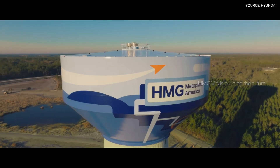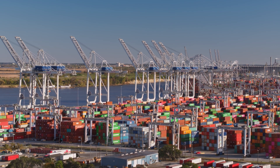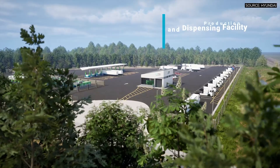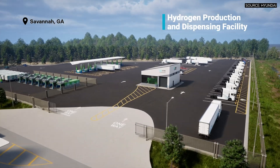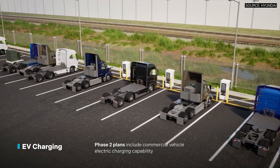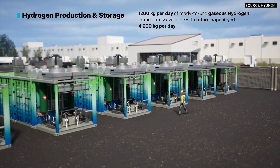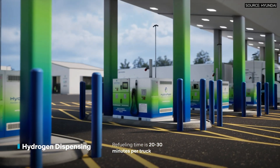The station is strategically located near Hyundai's Metaplant America manufacturing facility, the Port of Savannah, and major interstates 16 and 95, making it an ideal hub for regional clean logistics. Phase 2 of the project will introduce battery electric truck charging, though that capability won't be available at launch. Hyundai sees H2 Energy Savannah as a model it can replicate at other logistics centers across the U.S., from Savannah coast to coast.